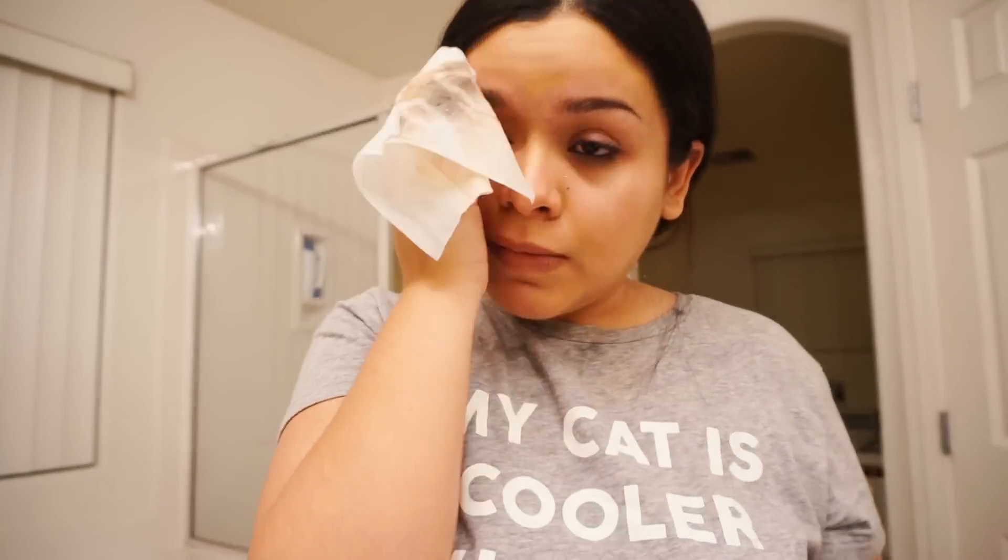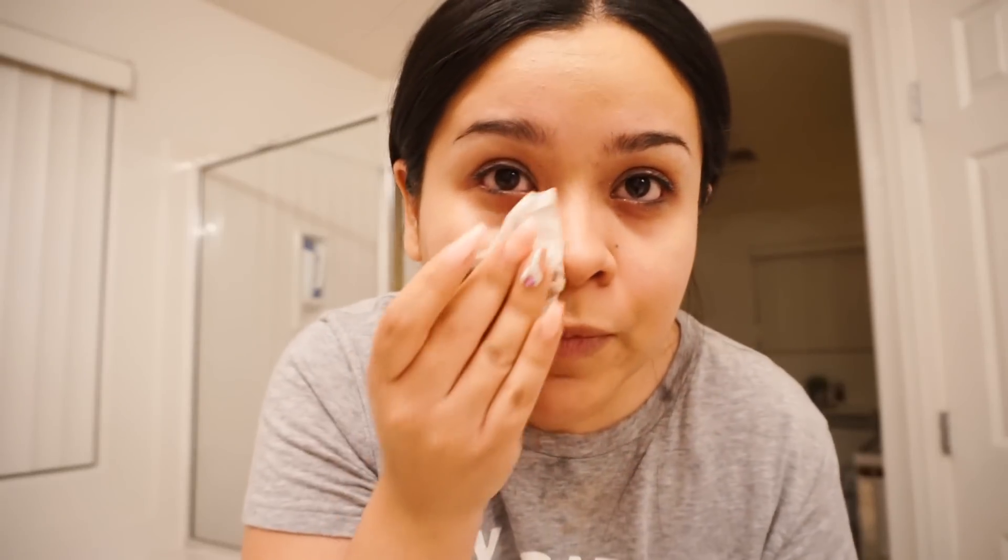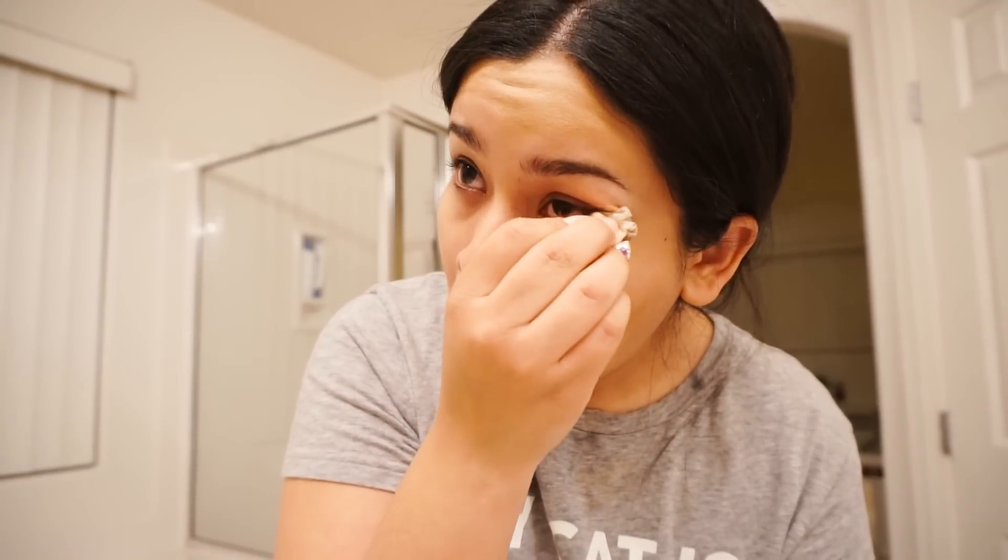After my eyes, I move on to my eyebrows and my face. I really try and get as much makeup off as possible — I don't even like leaving eyeliner lines or anything like that. I like to get everything off. Then I wet my face with warm water before I apply my cleanser.